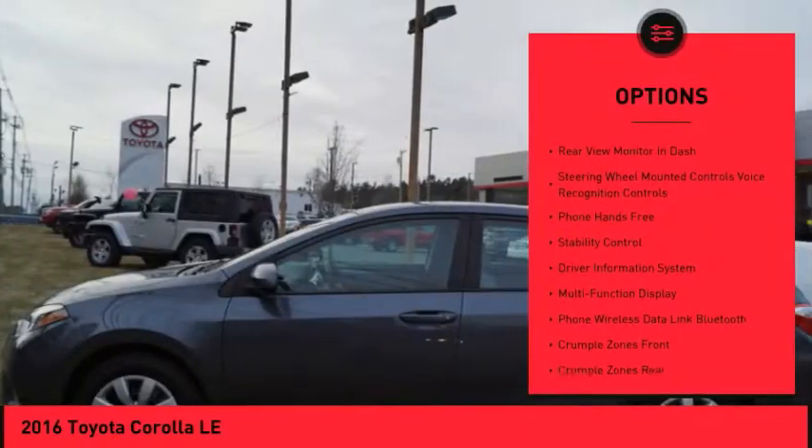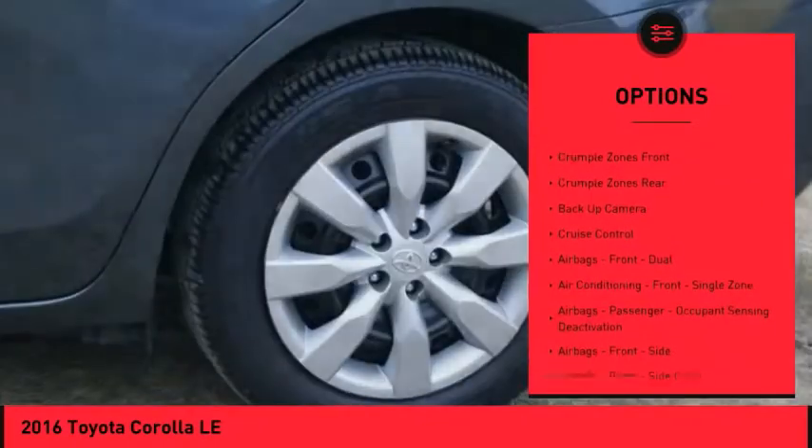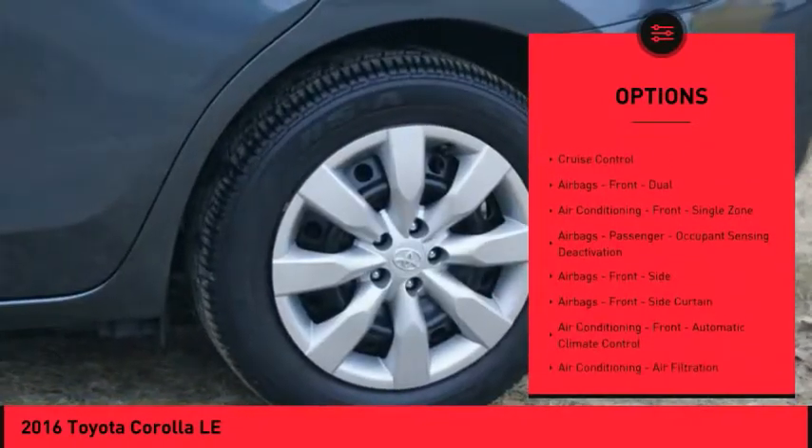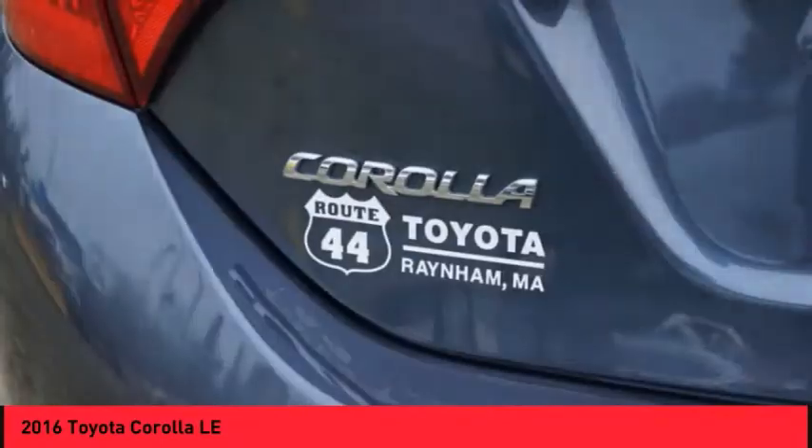Traction control, backup camera, stability control, power steering, cruise control, power brakes, child safety locks, power windows, trip computer, airbags — driver, knee.